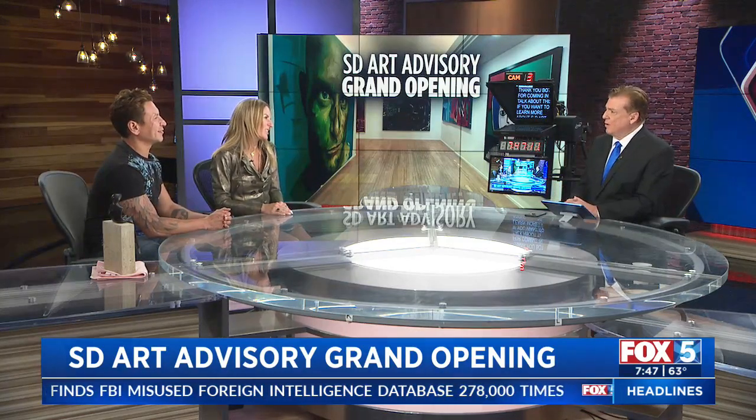Thank you both for joining us and best of luck tomorrow — it sounds like it'll be pretty crowded, fighting for parking. We definitely recommend Ubering or Lyfting. Thank you again and have a great event tomorrow. If you'd like to learn more about SD Art Advisory and their grand opening, visit fox5sandiego.com.